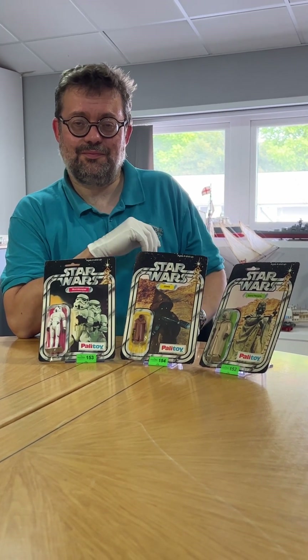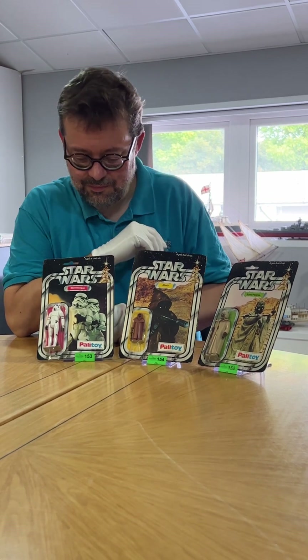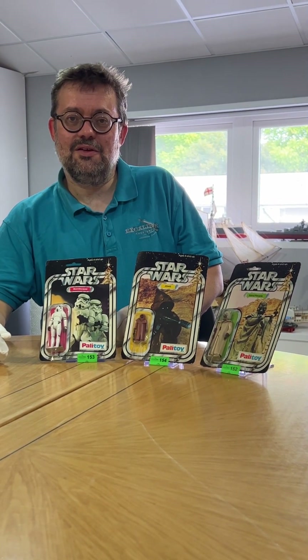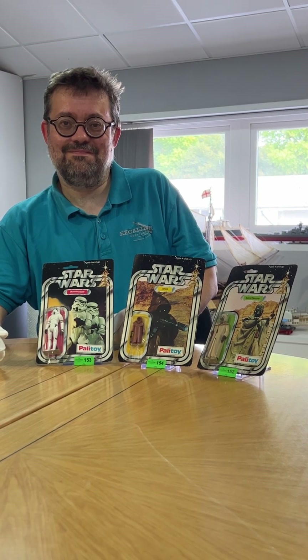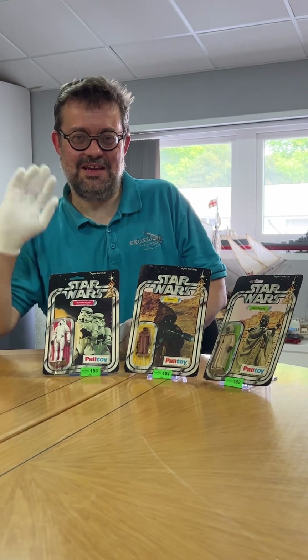Thank you, Jonathan. So that's lot 154, the Star Wars Jawa, in the next Excalibur Marque die-cast vintage toy auction on the 22nd of July, starting at 10 o'clock in the morning. These will be going through under the hammer at about 11:30, if you want to tune in and see what it goes for. Thanks for your time — see you then.